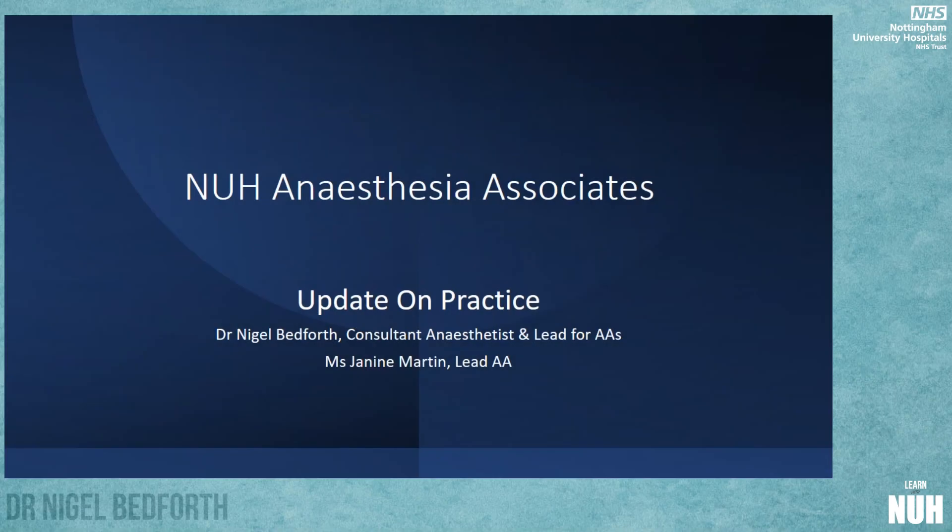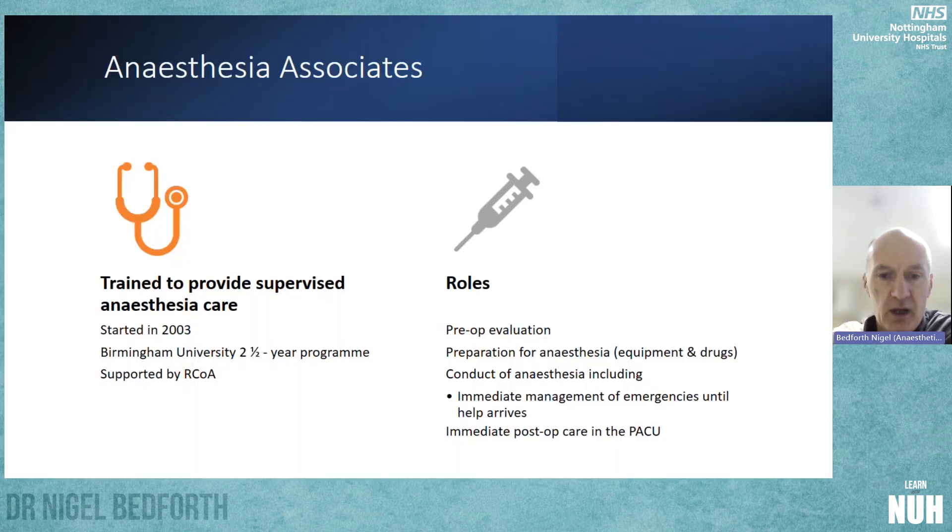We're going to give you a little update on practice around the Anaesthesia Associates this morning. Anaesthesia Associates have been around for over 20 years in the UK, and our Anaesthesia Associates went through the Birmingham University two-and-a-half-year training programme supported by the RCOA.